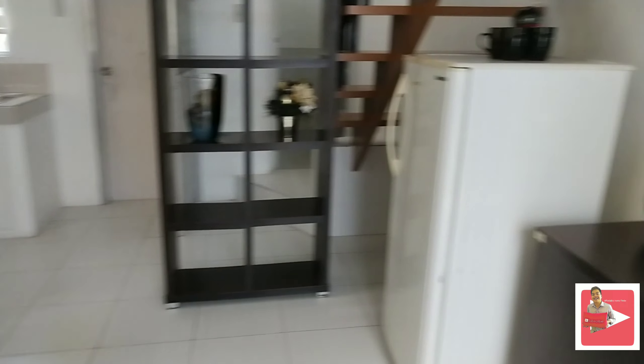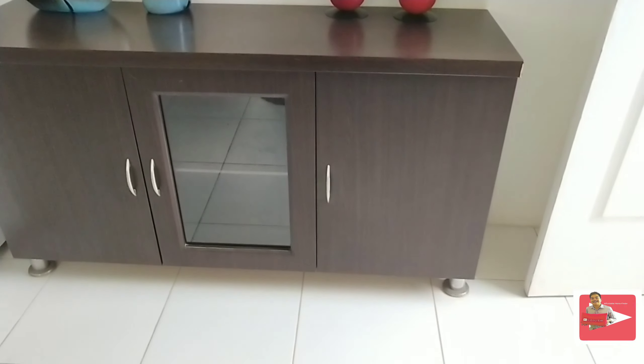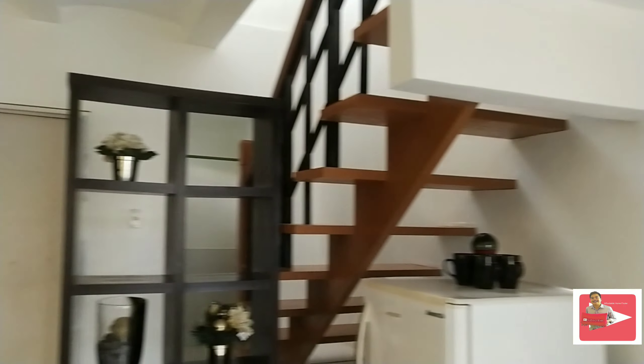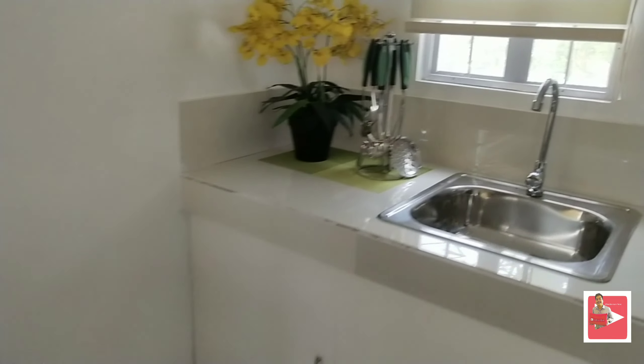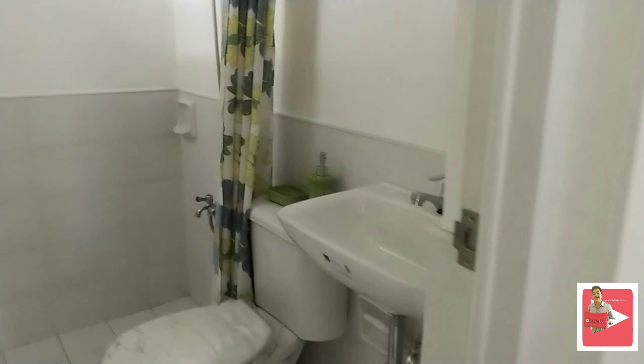Eto na po yung taas natin. Pan-turnover, meron na po siyang ceiling. Napapansin nyo po yung mga nakalawit na yan — yan po yung magiging outlet po natin. Nakaabang lang po siya. Etong size ng Eliana with floor area of 46 square meter is kasha dito ang dalawang bedroom.